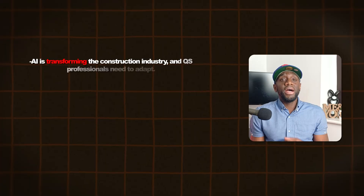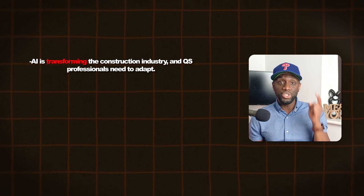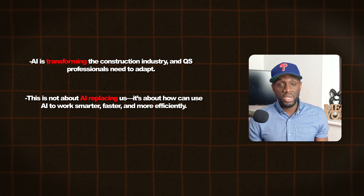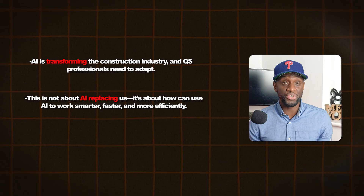In this video I'm going to be going through a few AI tools for different quantity surveying tasks, looking at three or four AI tools for each task and giving them a user-friendly rating so you can go and check them out for yourselves. AI is transforming the way quantity surveyors and construction works in general, and you need to adapt. This is not about AI replacing us — it's about how we can use AI to become smarter, faster and more efficient in our roles.